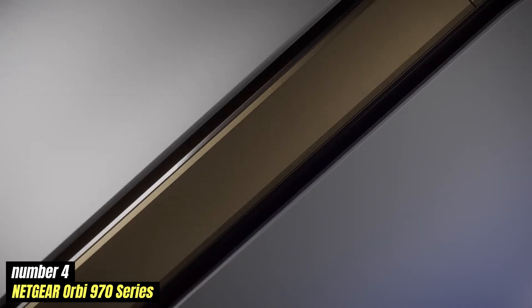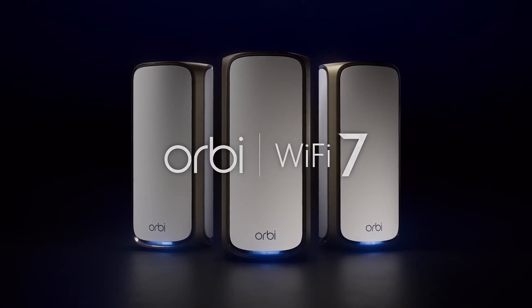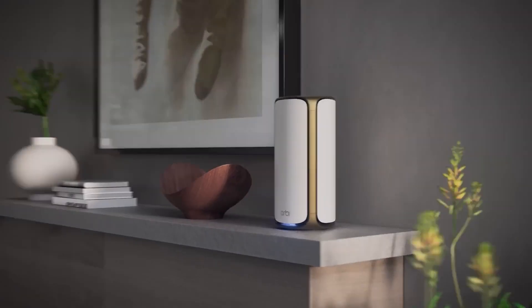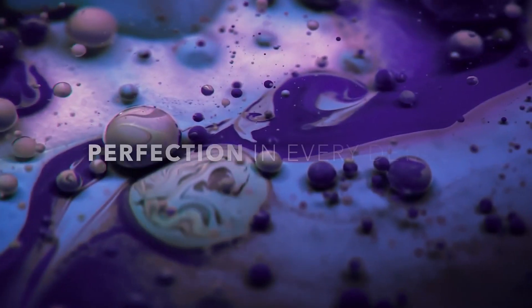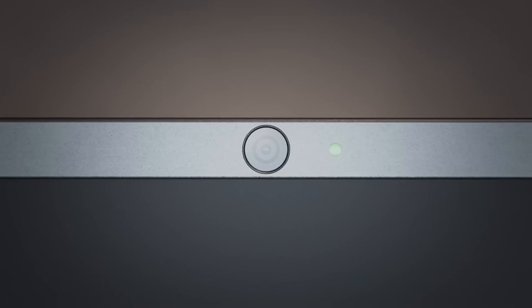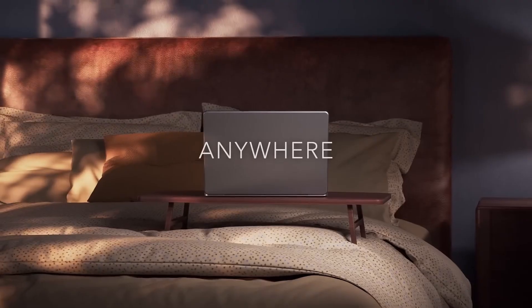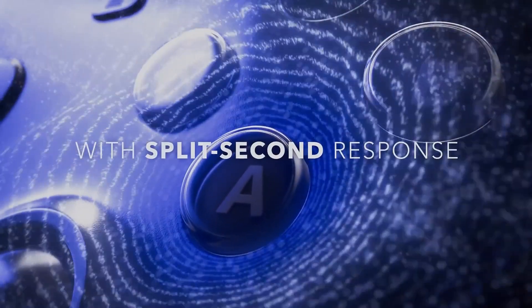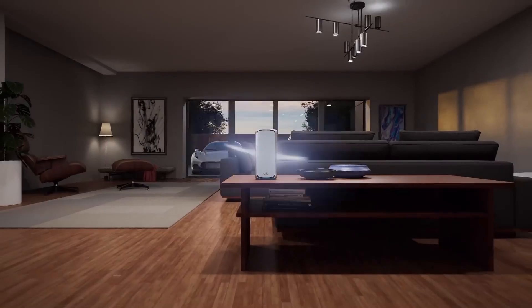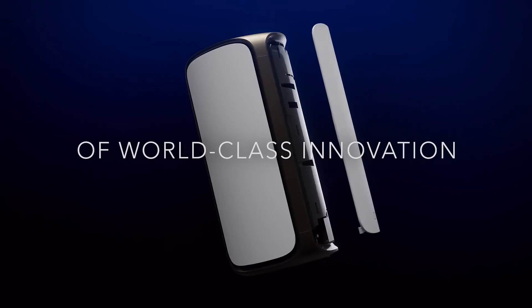Number 4: Netgear Orbi 970 Series — a significant leap forward in home networking technology, designed to eliminate dead zones and deliver robust Wi-Fi coverage throughout your entire living space. This advanced mesh Wi-Fi system is engineered to provide seamless connectivity, making it ideal for modern homes with multiple devices relying on a stable internet connection. One of the standout features of the Orbi 970 Series is its support for Wi-Fi 6, which allows for faster speeds, increased capacity, and improved efficiency. This means that even with numerous devices connected simultaneously — such as smartphones, tablets, smart TVs, and gaming consoles — you can expect consistent performance without buffering or lag.